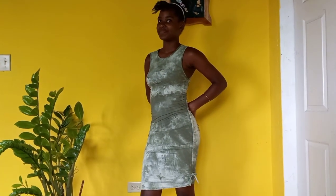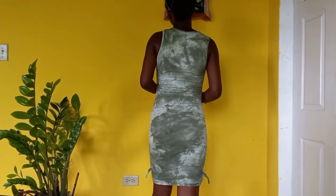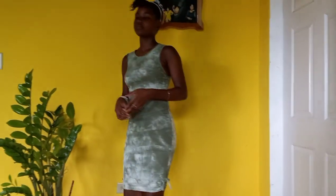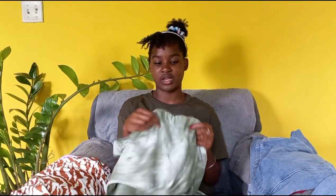This is the Shein Teen Girls drawstring ruched tie dye dress and it is in the size 14 years. This one is quite smaller than the others that are in size 14 years. It's soft and stretchy.